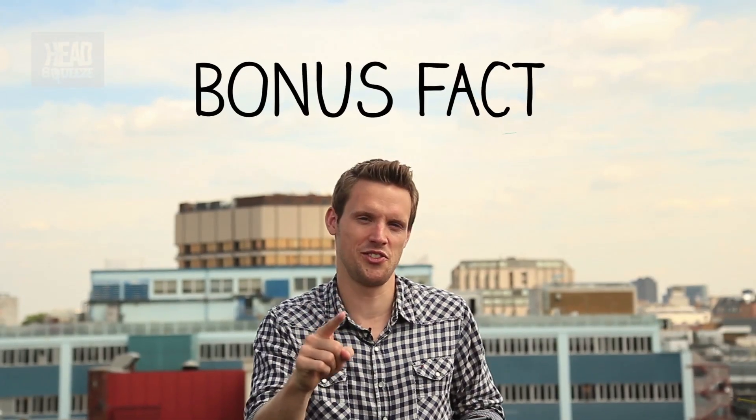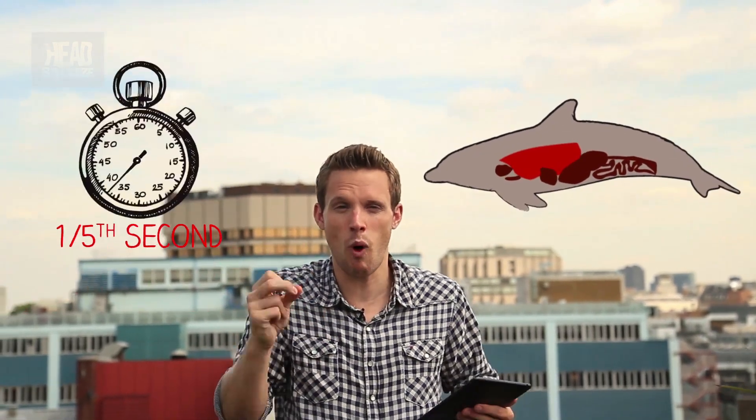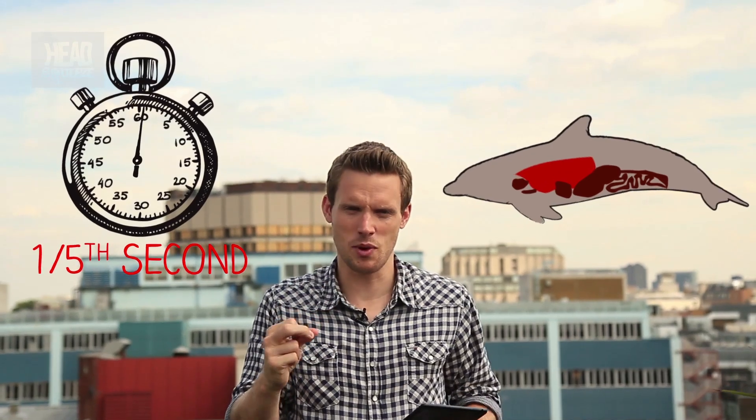Bonus fact for you about dolphins: a dolphin can empty and refill its lungs in one fifth of a second with an explosive blow that can see air shoot out at over 100 miles per hour. You, young man — old Flopper, me lad —